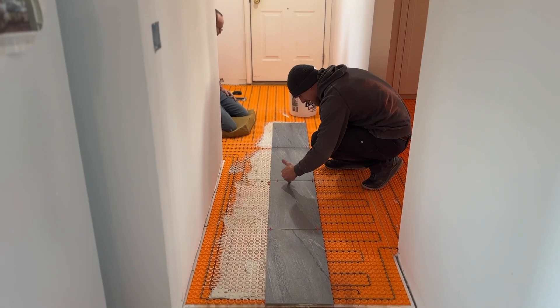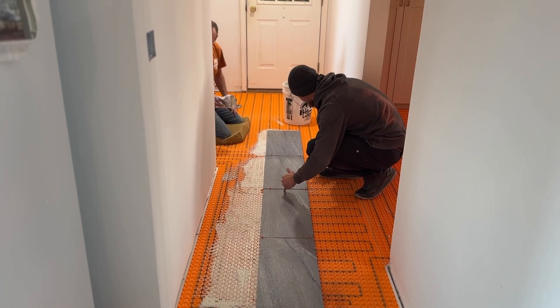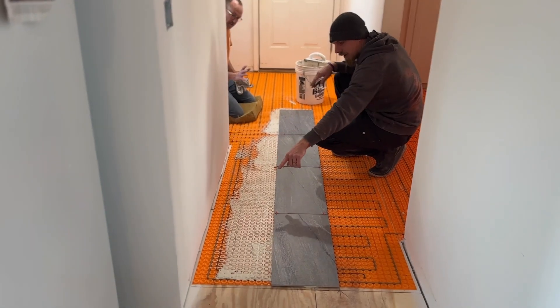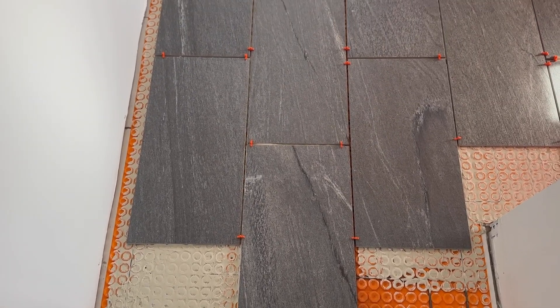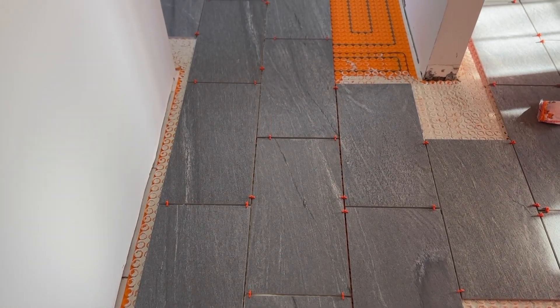They've started to lay the tile floor, which is a wonderfully exciting step, and we are doing heated floors in the mudroom and bathroom as you can see here. The tile is absolutely gorgeous — it's porcelain and I will link it up for you in the description if you're interested.